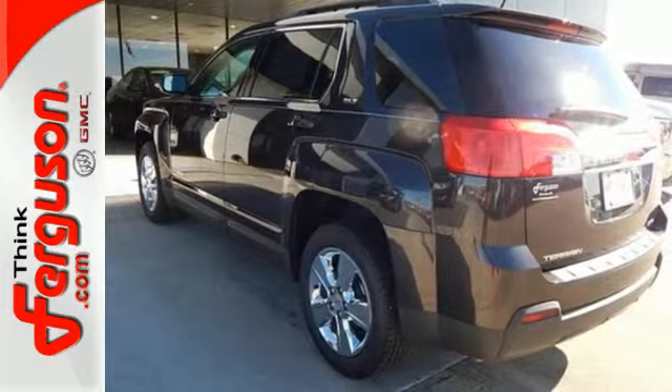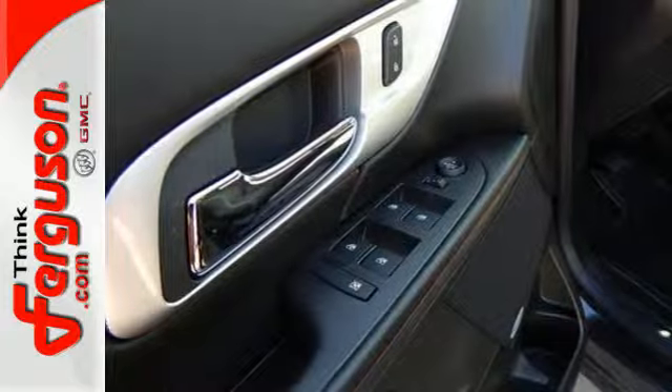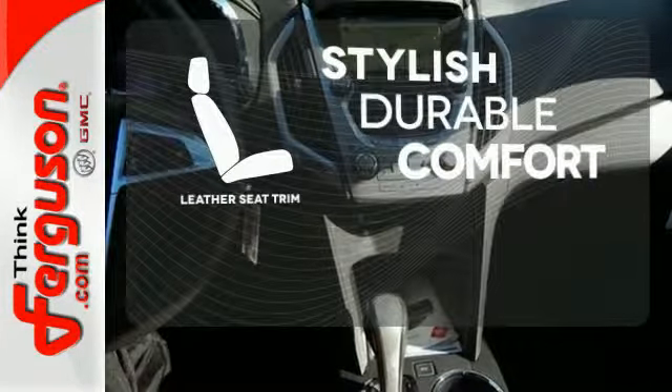Safety equipment includes heated mirrors, multiple airbags, an emergency communication system, and StabiliTrak. The leather seat trim offers style and durability.